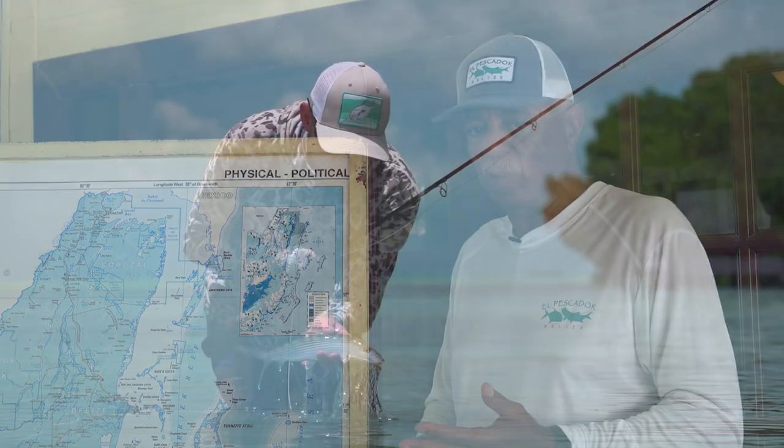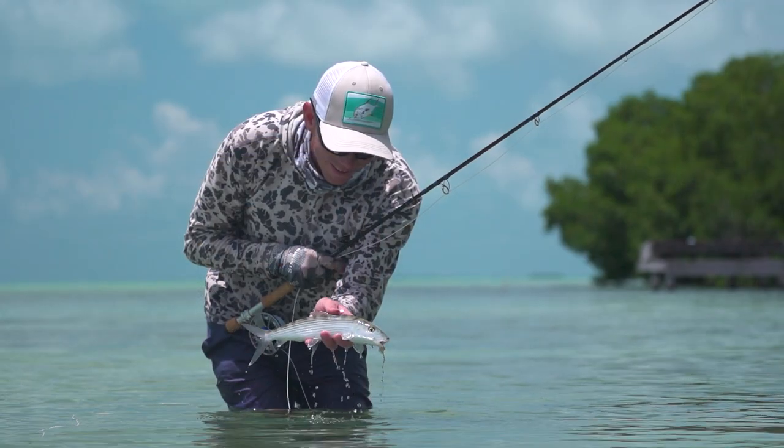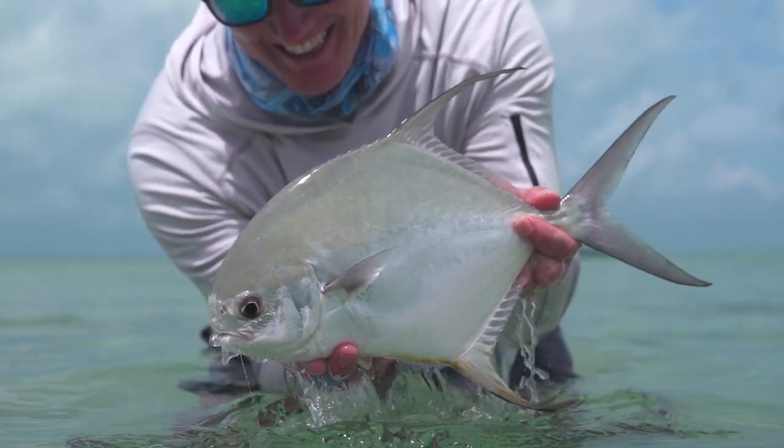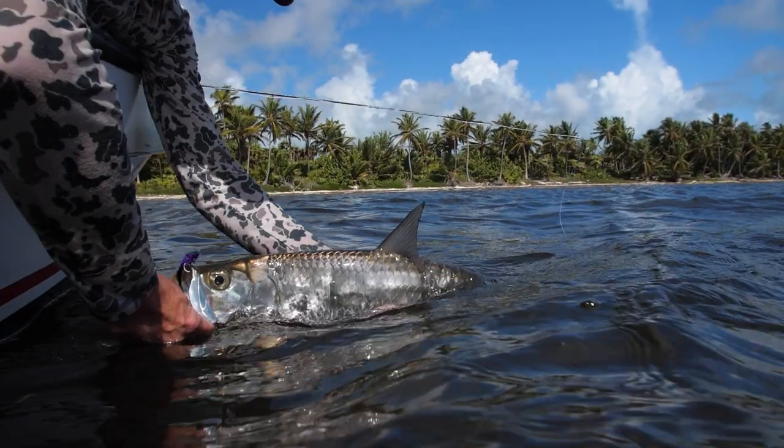Ambergris and the area that we fish is very unique in that it's one of the few places in the world where there are plentiful bonefish, permit, and tarpon all year round, and it is the premier destination for our target species.